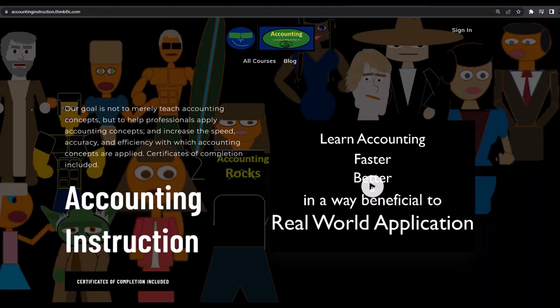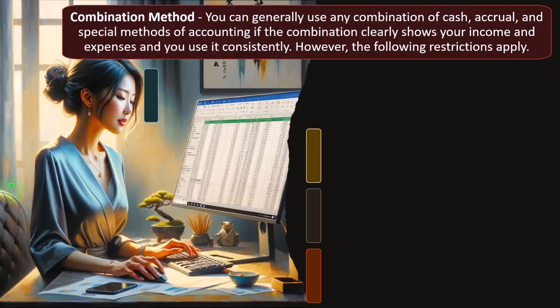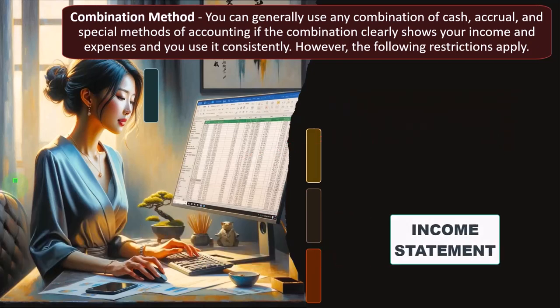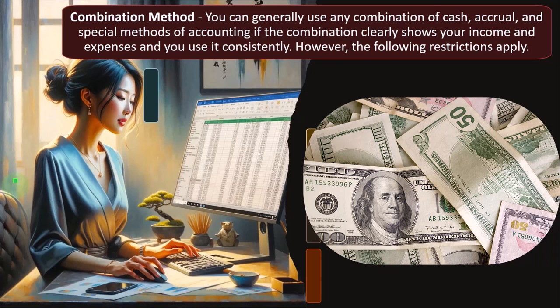If you would like a commercial-free experience, consider subscribing to our website at accountinginstruction.com or accountinginstruction.thinkific.com. The income statement format is income minus expenses. The Schedule C is going to be a major financial statement format — basically the income statement or profit and loss — as opposed to the balance sheet, which makes sense for income tax because we need to calculate income minus expenses in order to apply the tax.